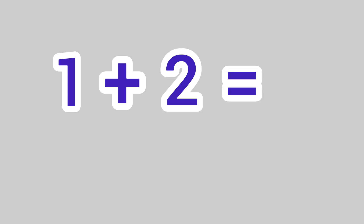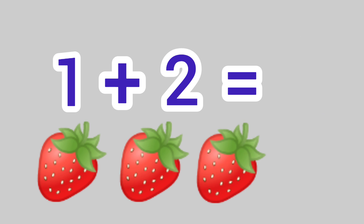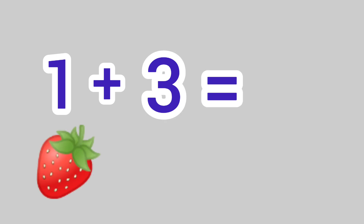1 plus 2 is equal to 1, 2, 3. We get the answer 3.